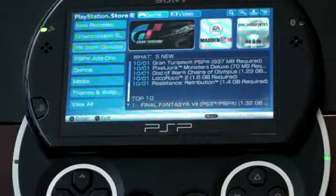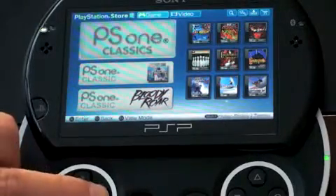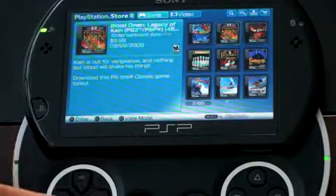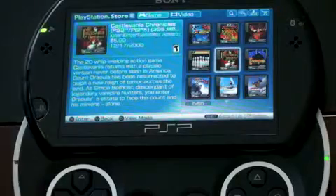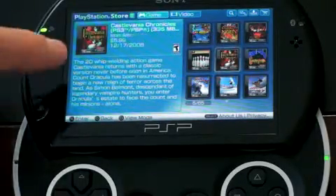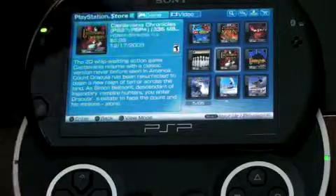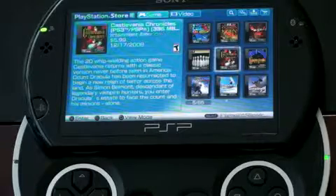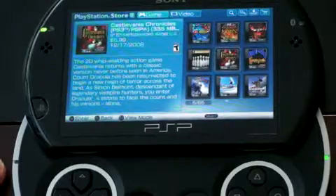We've got PS1 Classics — these are games that were playable on the PS1, and there's a ton of good ones here. I didn't have a PS1 but there are definitely a lot of games I was a fan of. Here's Blood Omen, here's Castlevania, and these games generally run about $6 — you can see these here are $5.99. I do like how they tell you the size, so you can anticipate download time. This one here is 335 megabytes, so it's probably going to take about 12 minutes to download.